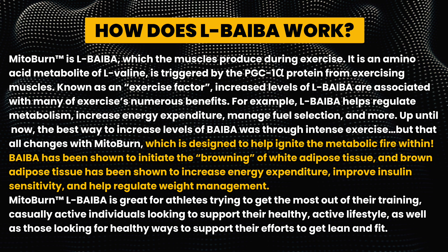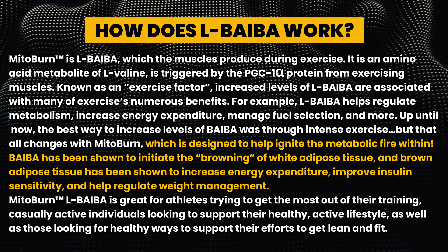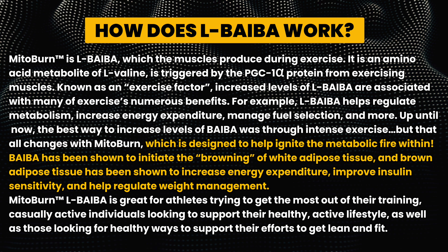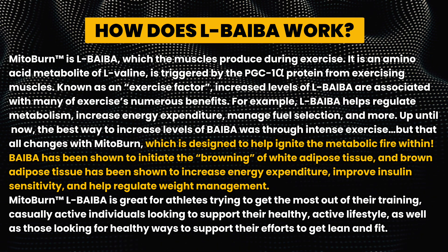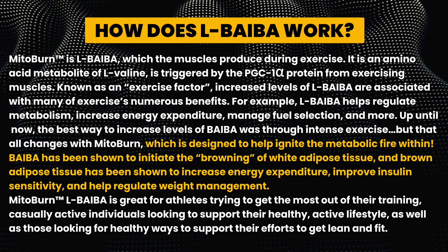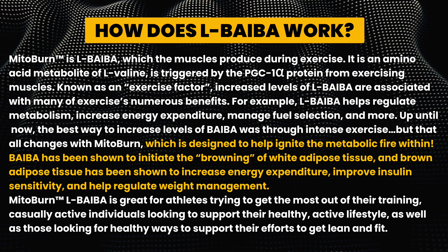Brown adipose tissue has also been shown to improve insulin sensitivity and help regulate weight management. MitoBurn L-BAIBA is great for athletes trying to get the most out of their training, casually active individuals looking to support their healthy active lifestyle, as well as those looking for healthy ways to support their efforts to get lean and fit.